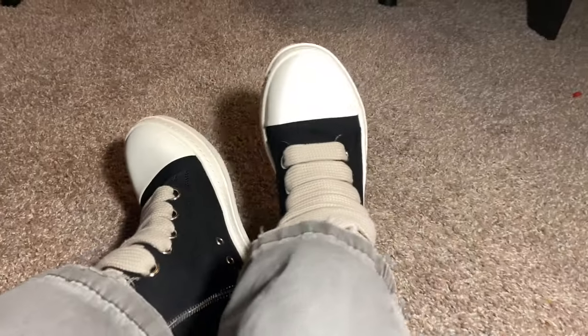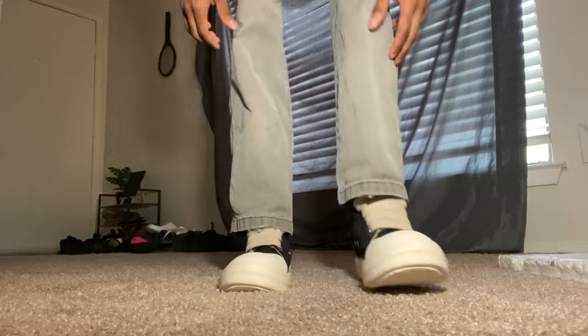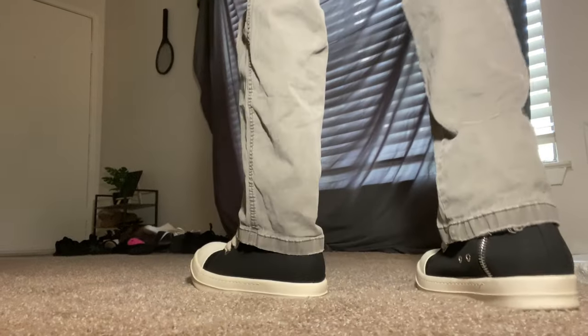Now there's only one thing left to do — let's put them on. And that's gonna wrap up the video. As y'all see the shoes look just as amazing on feet as they do in hand.